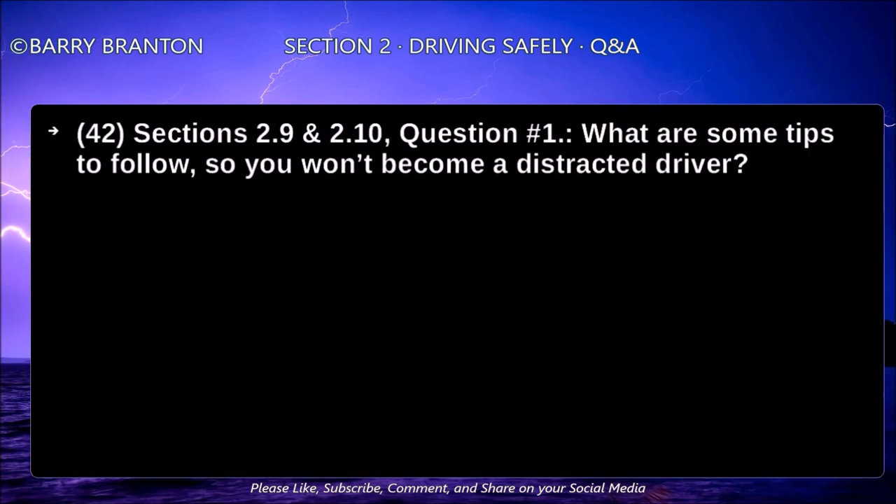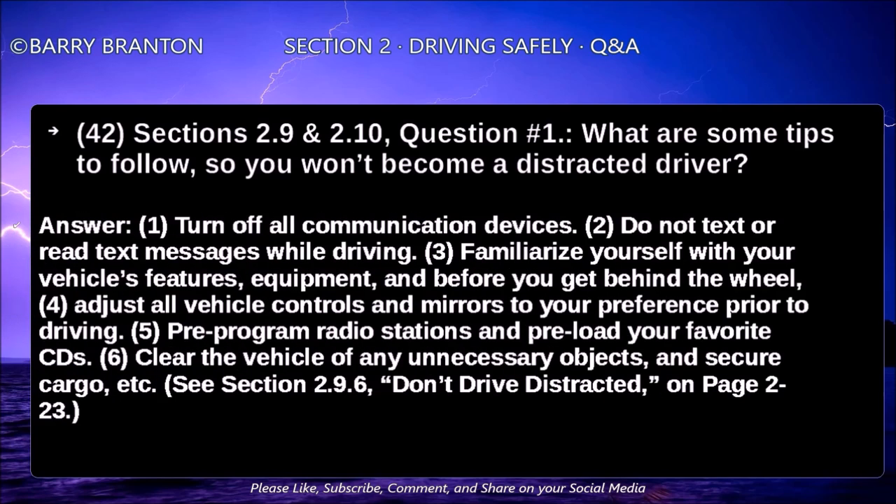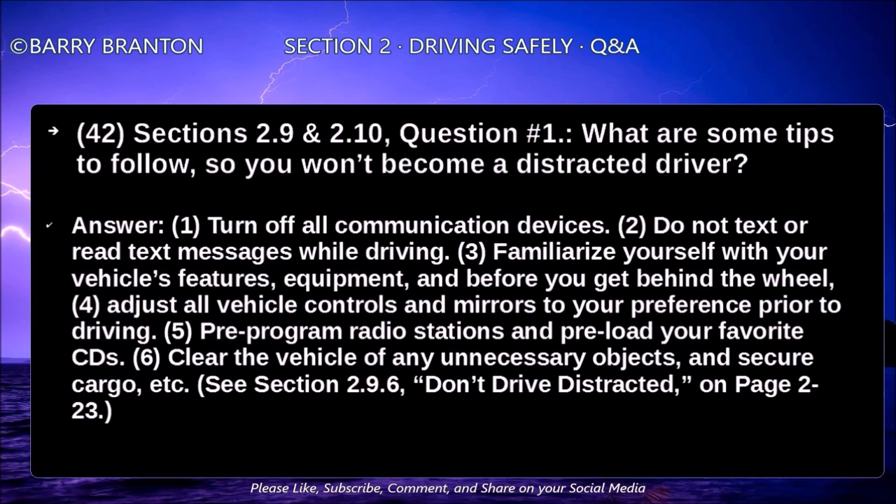What are some tips to follow so you won't become a distracted driver? Turn off all communication devices. Do not text or read text messages while driving. Familiarize yourself with your vehicle's features and equipment before you get behind the wheel. Adjust all vehicle controls and mirrors to your preference prior to driving. Pre-program radio stations and preload your favorite CDs. Clear the vehicle of any unnecessary objects and secure cargo.